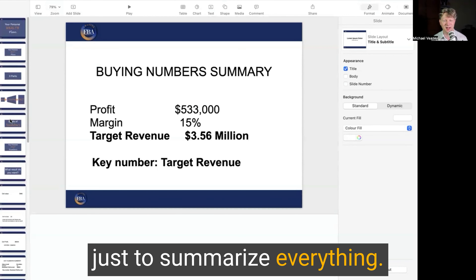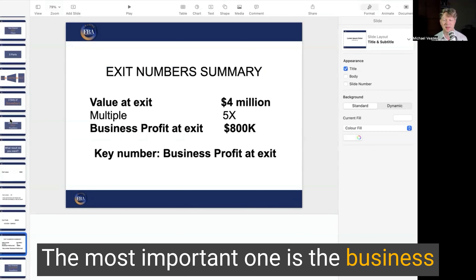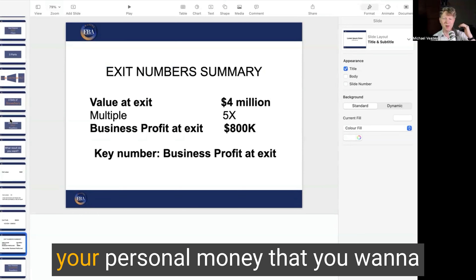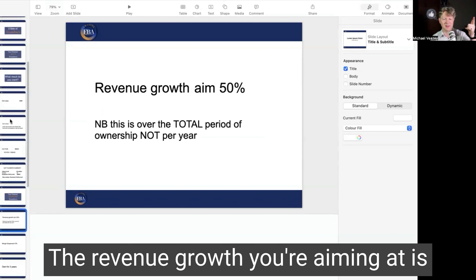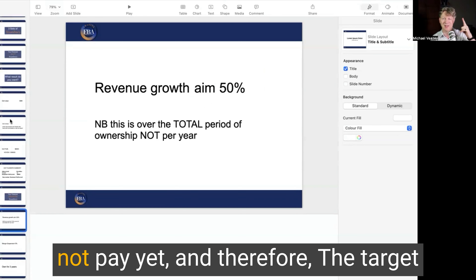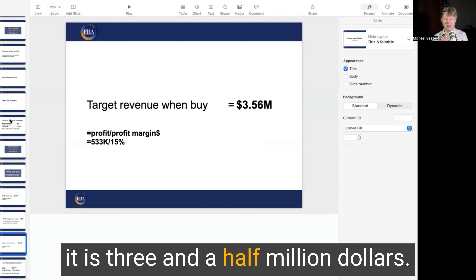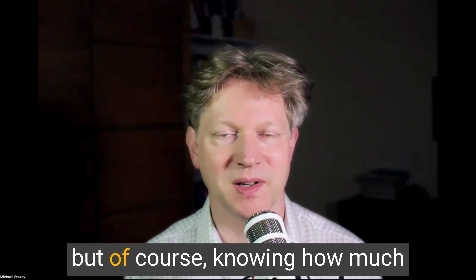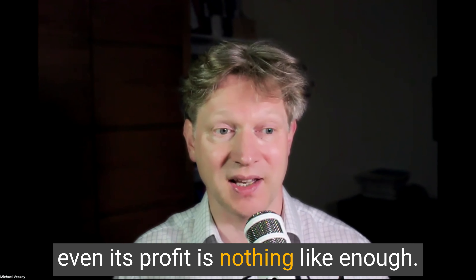Just to summarize everything, you've got three sets of numbers. The personal exit numbers: the most important one is the business profit at exit of $800,000, and the most important of all is your personal money you want to earn — $4 million. The revenue growth you're aiming at is 50% total across the time you own it, not per year. Therefore the target revenue of the business when you buy it is three and a half million dollars. Now you know you're in a position to start shopping for a business — but of course, knowing a business's revenue or even its profit is nothing like enough.